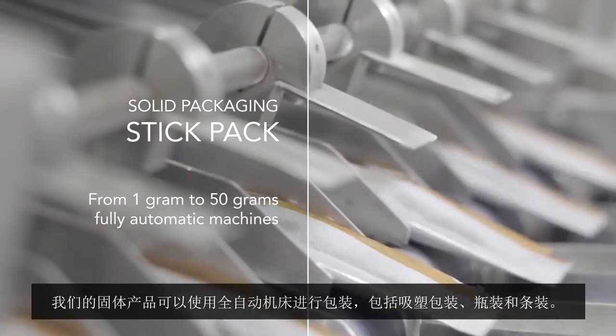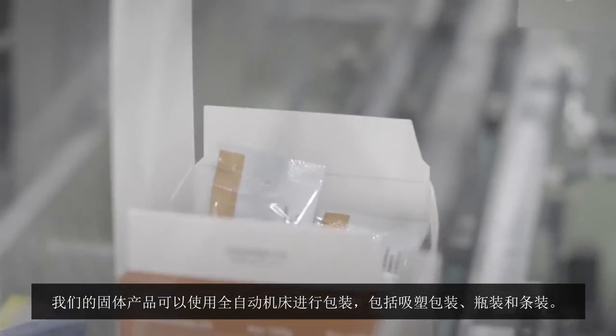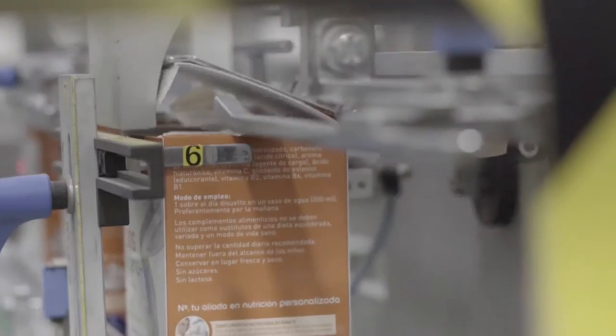Our solid forms can be packed in fully automatic machines in blisters, bottles, or stick pack.